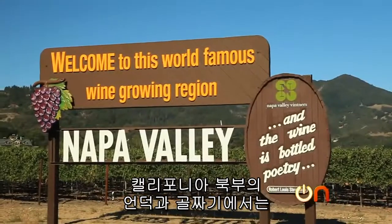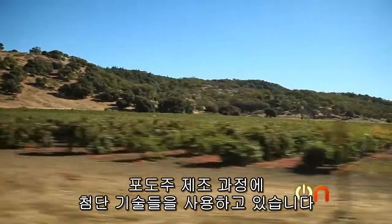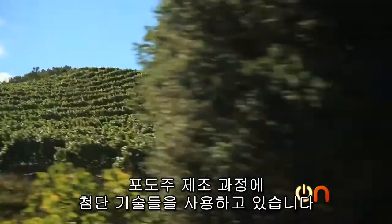In the hills and valleys of Northern California's wine country, vintners are using new tech tools to help them in the winemaking process.